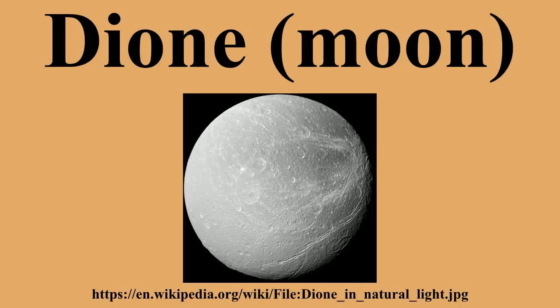Dione has two co-orbital, or Trojan, moons: Helene and Polydeuces. They are located within Dione's Lagrangian points L4 and L5, 60 degrees ahead of and behind Dione respectively.